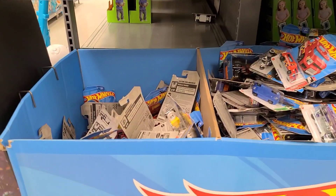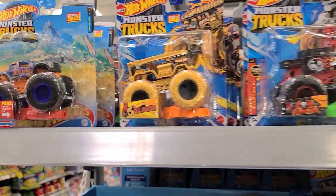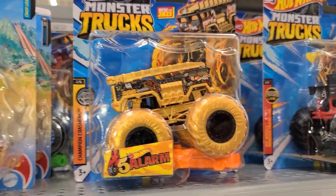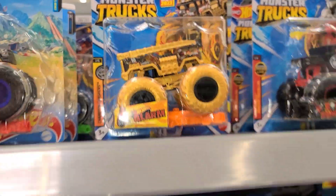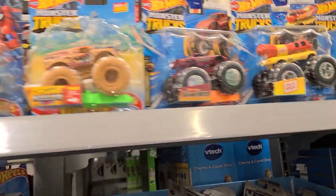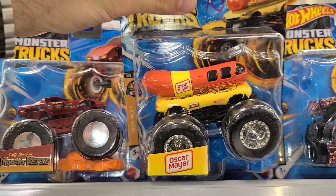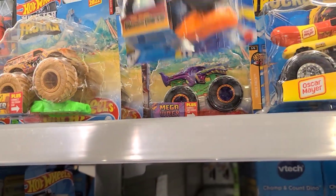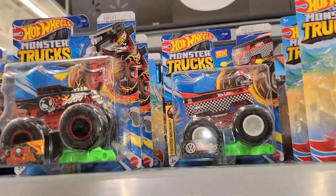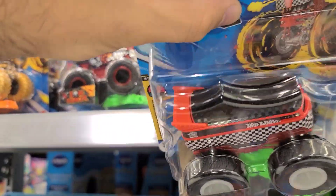Don't worry, we're not done — there are plenty more cars here to go through. I was going through all these bottom ones and stopped down here because it's just a mess. But look at this Five Alarm — all in gold and super cool shiny. I actually really like that one. We got the Oscar Mayer Wienermobile with the flames and everything, mustard dripping down the sides.